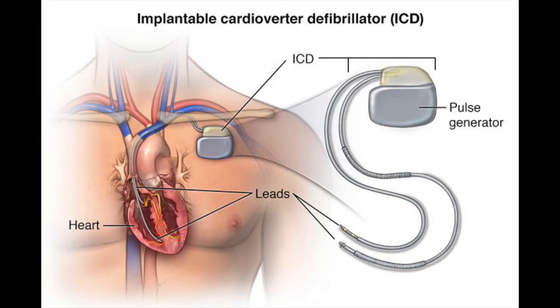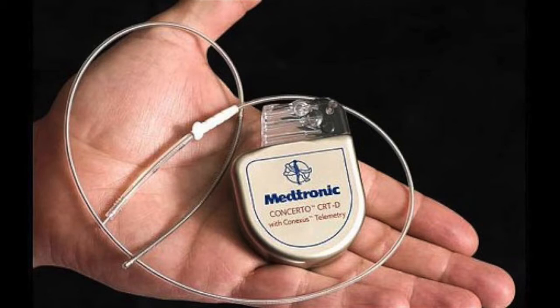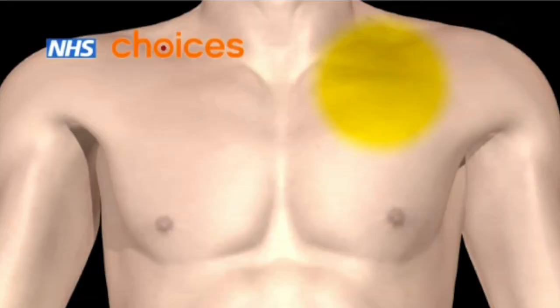Look at it as a life insurance policy. A defibrillator is a device the size of a standard pager. It is typically implanted under the skin, under the collarbone, with one, two, or three wires going into the vein under the collarbone and into the heart.